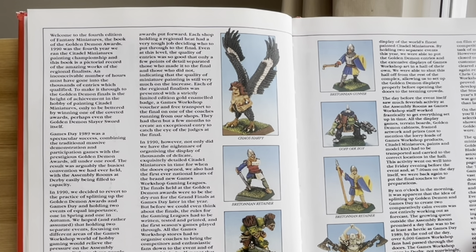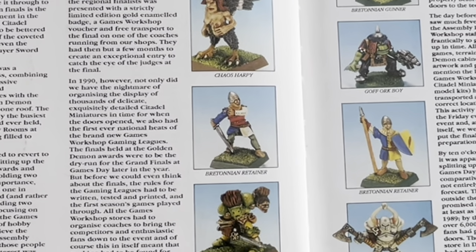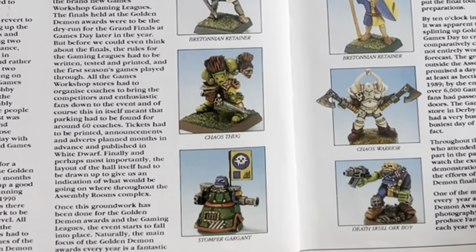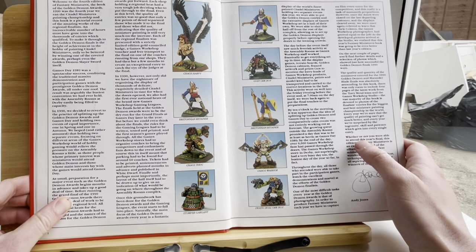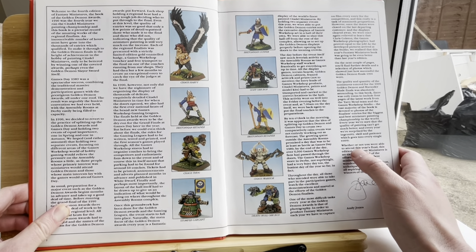1990 was the fourth year they ran the Citadel Miniatures Painting Championship, and this book is a pictorial record — because there was no internet yet — of the amazing works of the regional finalists. An inconceivable number of hours must have gone into the thousands of entries which qualified. Wow, there were even thousands of entries. Games Day 1989 was a spectacular success.